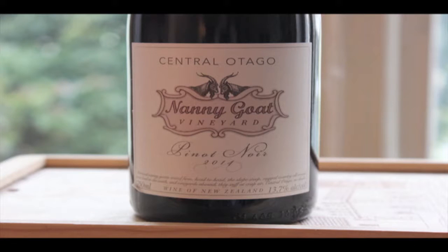Central Otago Pinot Noir — I really look forward to this. I don't taste a lot of them; I'd say it's much more Marlboro Pinot Noir than Central Otago. So this is Central Otago Nanny Goat Vineyard Pinot Noir, 2014 vintage, 13.7% ABV.